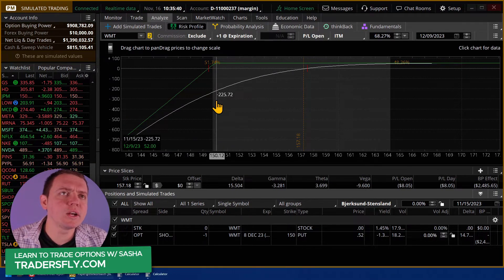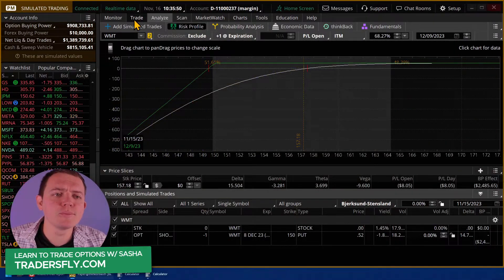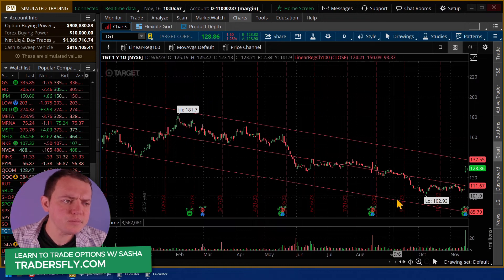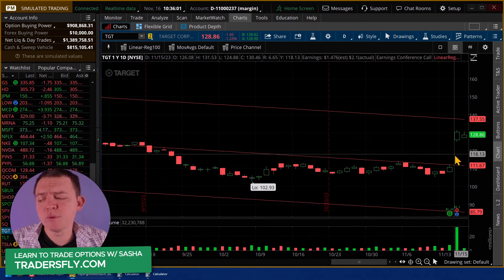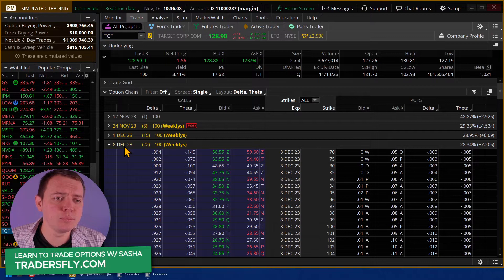Idea number two is selling an out-of-the-money vertical spread. You could do this about 30 days out - you could do it shorter duration as well, but it won't give you as much range. Let's pull this concept on Target and do a vertical on Target, because this stock is already at a higher point. One of the reasons we may want to do a vertical is because it reduces capital - the amount of capital you have to put up.